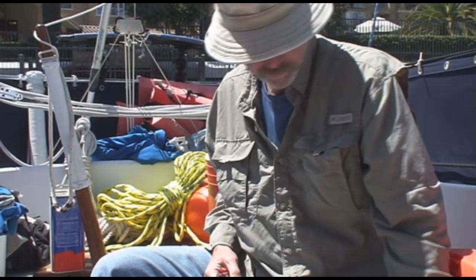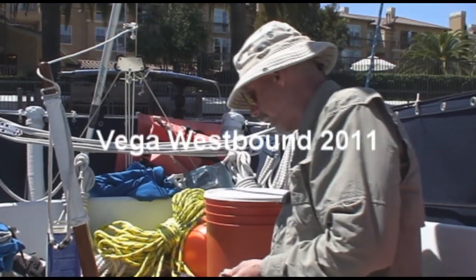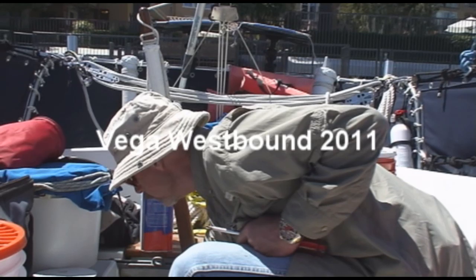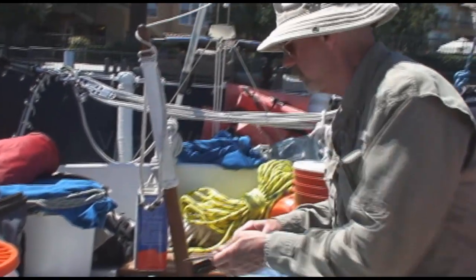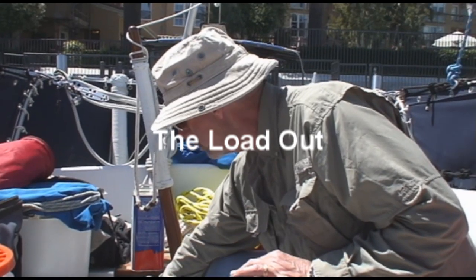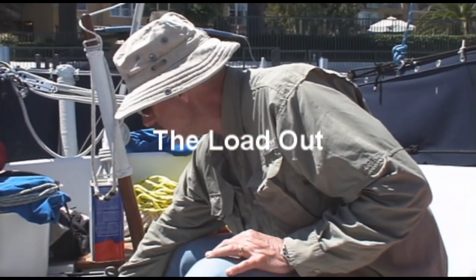Getting ready to go. Just putting the cockpit sole back down. I packed some stuff under there. Use every little bit of available space. Stuff that goes under here, of course, is stuff that we're not going to need at sea.